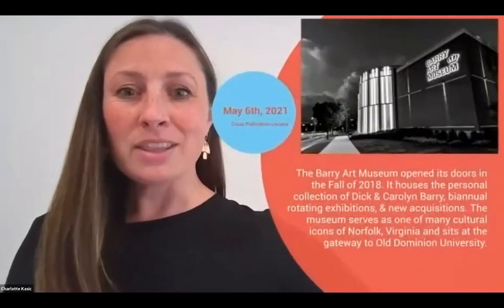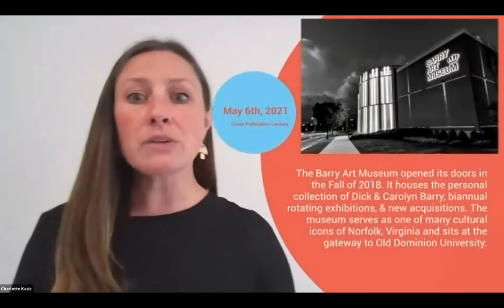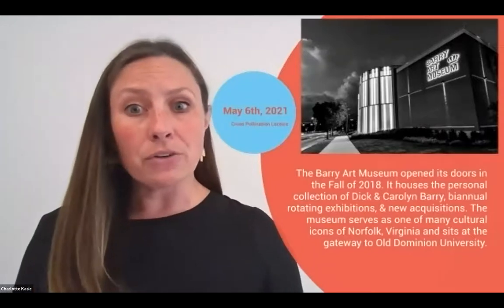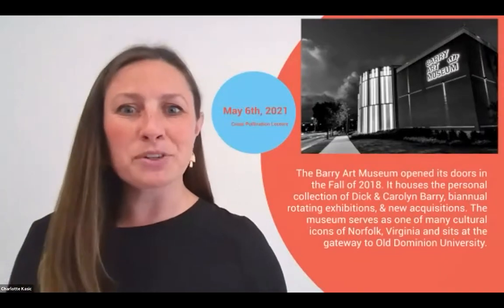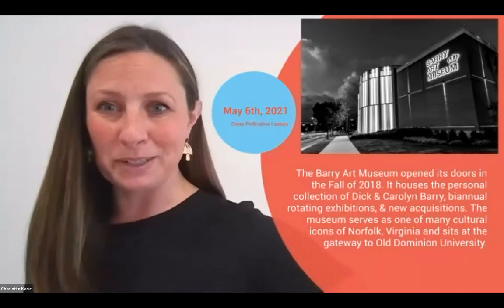Hello, good evening. My name is Charlotte and I am the interim director here at the Barry Museum. I'm delighted to welcome you to this evening's presentation. The Barry Art Museum opened its doors in the fall of 2018. It houses the personal collection of Dick and Carolyn Barry, the biannual rotating expeditions and new acquisitions. The museum serves as one of the many cultural icons of Norfolk, Virginia, and it's a gateway to Old Dominion University.